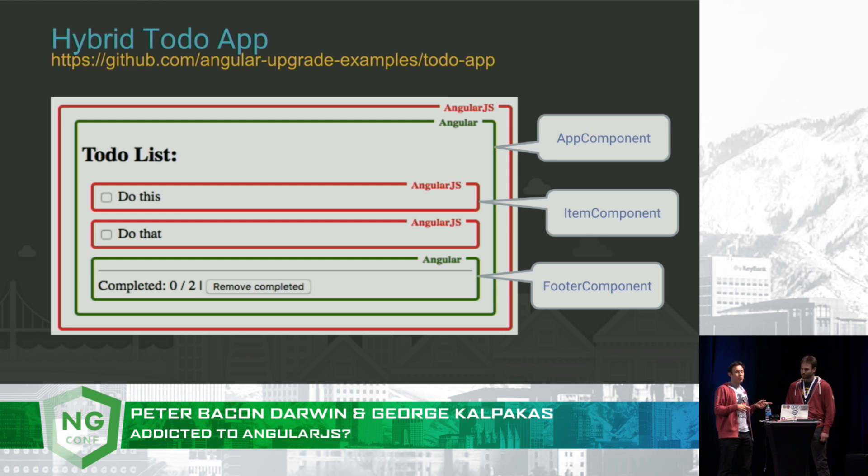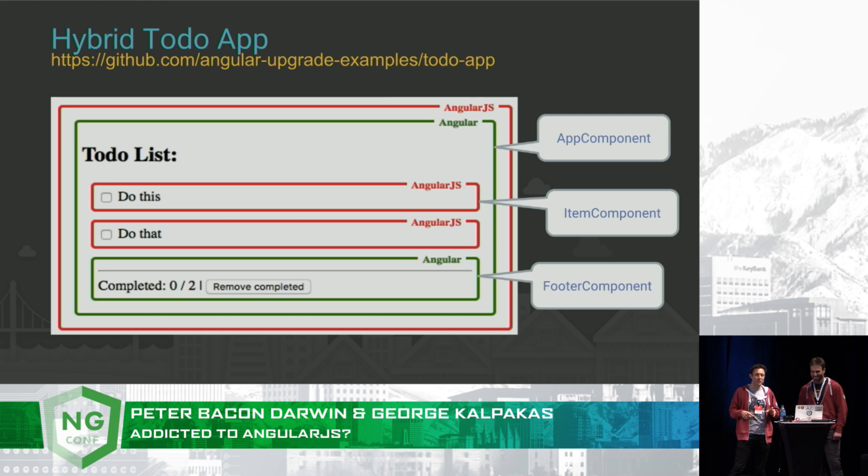I think you ought to give us a round of applause, by the way, because so far we have not mentioned any of the bad Angular words, and it's really hard to give a talk about AngularJS and upgrading to Angular without making a few mistakes. And if we do, you can boo us or make goat noises, I think is the appropriate remark.